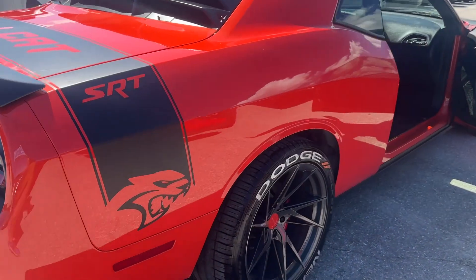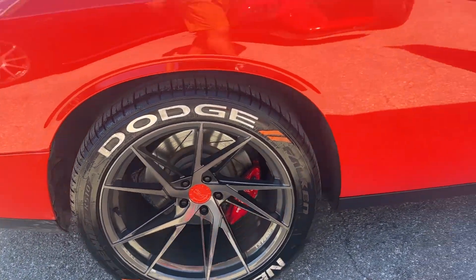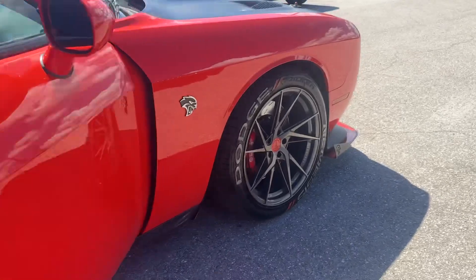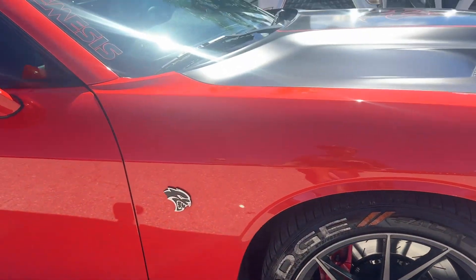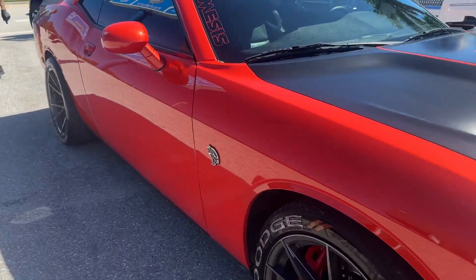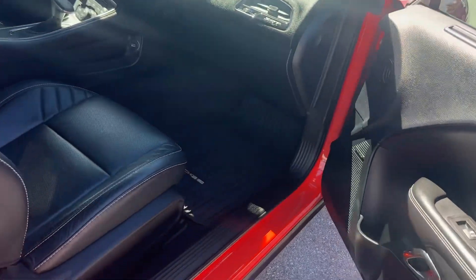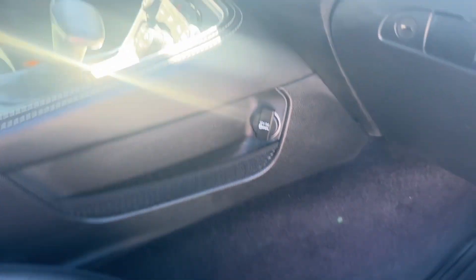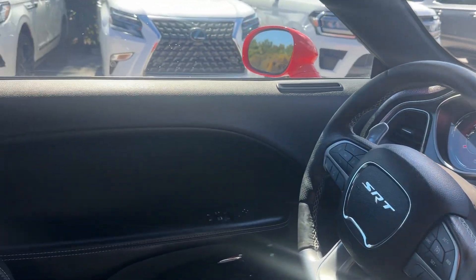Looking down the passenger side for any dents or dings. Here's your passenger side rear wheel — no curb rash to speak of there. Again, not seeing any dents or dings along the passenger side.